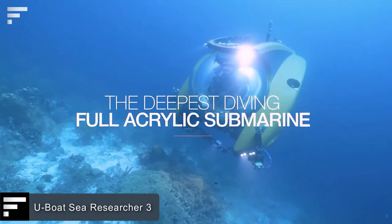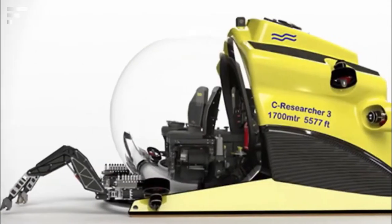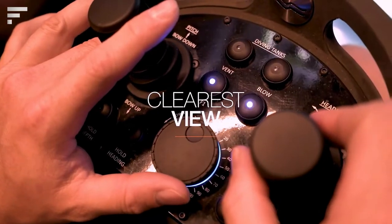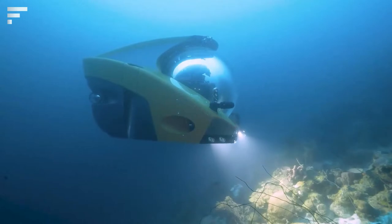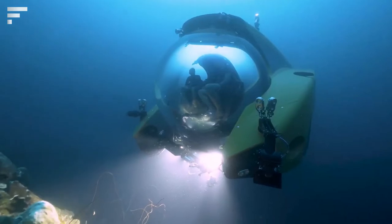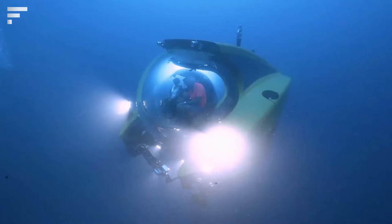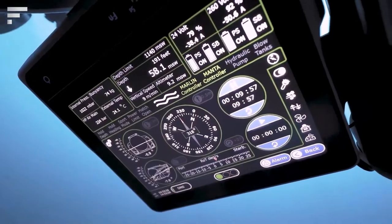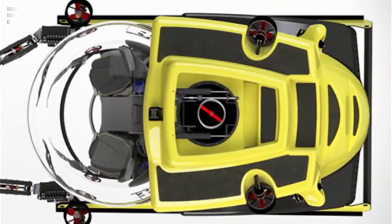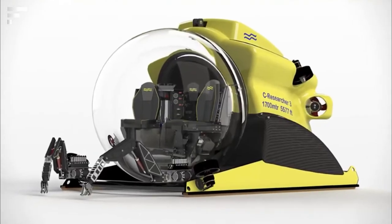U-Boat Sea Researcher 3. This small submarine will allow scientists, explorers, and amateurs to dive to depths of 9,800 feet. The visibility, efficiency, and speed of this versatile submarine make it suitable for those who simply want to admire the depths of the sea, but it's also ideal for research. The model weighs only 22 pounds and is designed for one person. With its new high-capacity battery, it can run for up to 18 hours on a single charge. Its maximum speed in deep water is approximately 3.5 miles per hour.